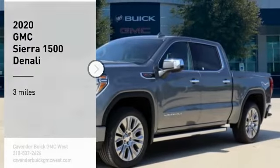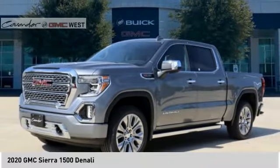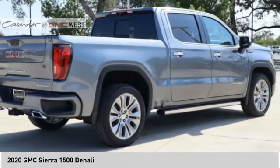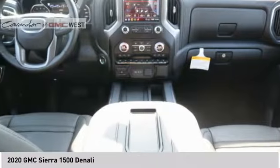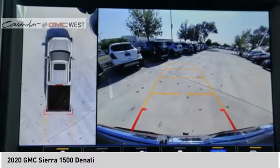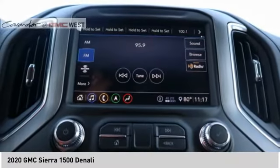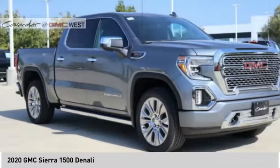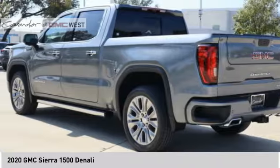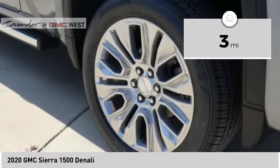Take a ride in the 2020 Sierra 1500. The GMC Sierra is a full-size pickup with all the functionality you could expect. With multiple trim levels, the GMC Sierra provides a wide range of features for you to enjoy. Power and advanced technology can both be found in this fantastic truck. This vehicle has less than 100 miles.